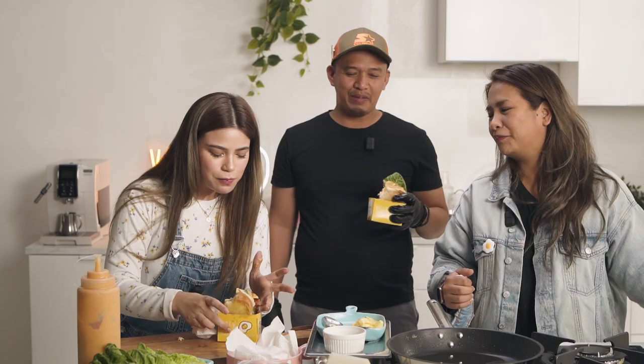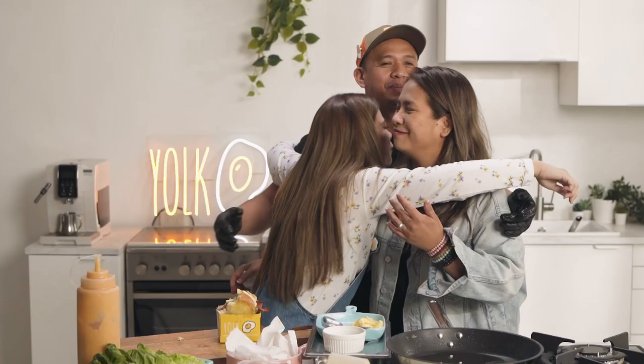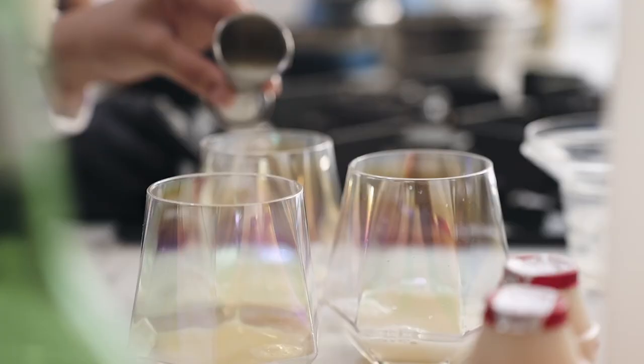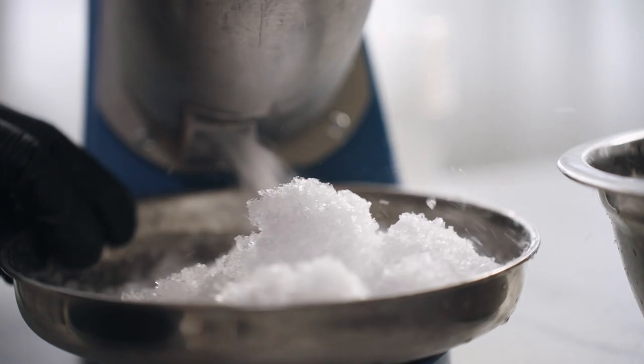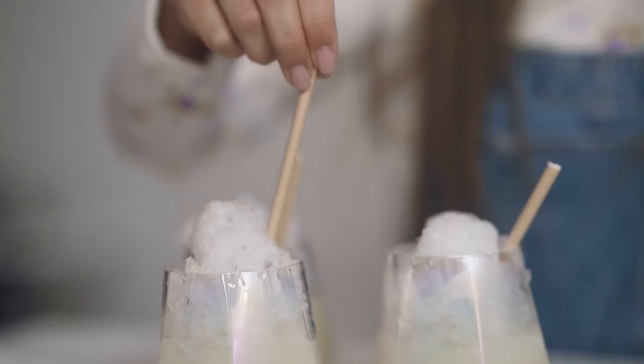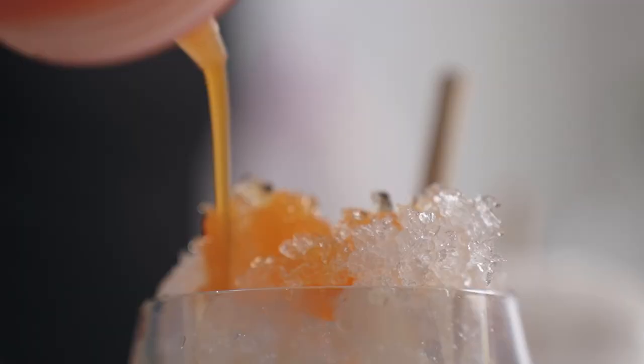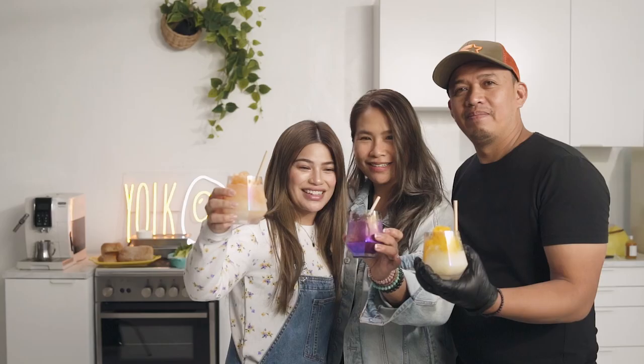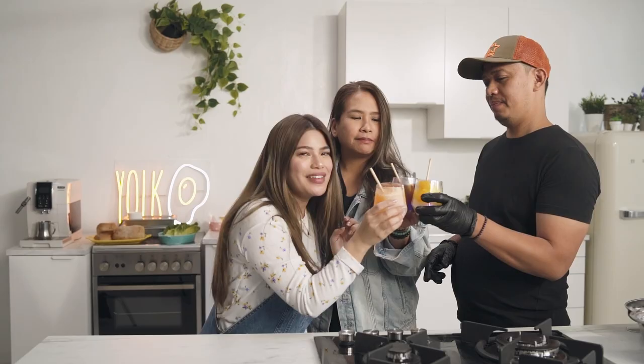Thank you so much, lovely. Thank you for having us, group hug! All right, that's it for today. I'm so glad I learned how to make this bomb egg drop sandwich. Thank you Kuya JP and Ate Joma — check them out, all their details are down below. Thanks for hanging with us today, thanks for learning something new with me. Let's get messy, let's get hungry, and let's eat good. I wish you guys good health, good wealth, and good love. Signing out — bye!